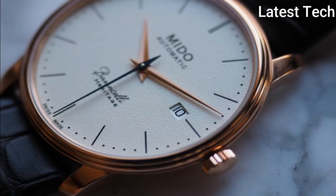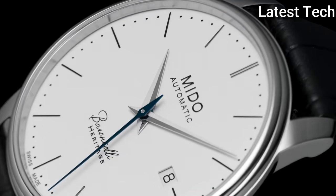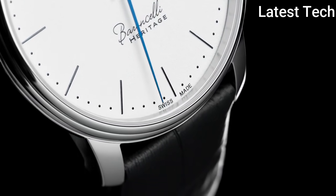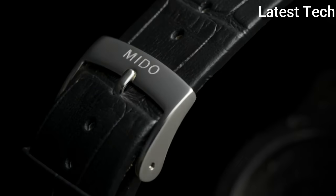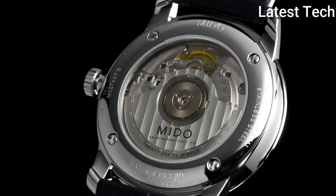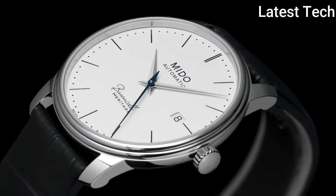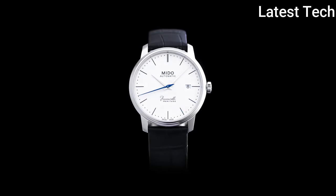Scratch-resistant sapphire crystal, pull/push crown, transparent case back. Round case shape, case size — 39 mm; case thickness — 6.95 mm; band width — 20 mm; tang clasp; water resistant at 30 meters (100 feet). Functions: date, hour, minute, second. Dress watch style. Watch label: Swiss made.